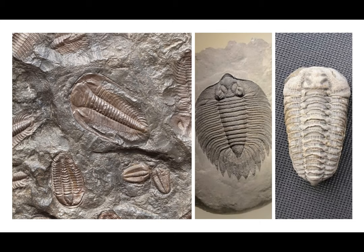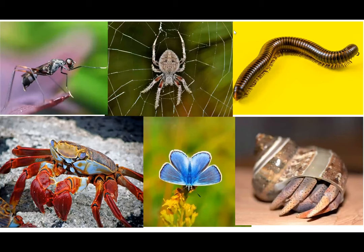They belong to a phylum, or group of related animals, called Arthropoda, which includes insects, spiders, and crustaceans. So, what makes an arthropod an arthropod? A trilobite is an arthropod, but what does that mean?